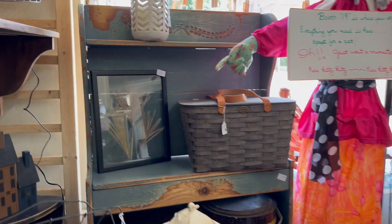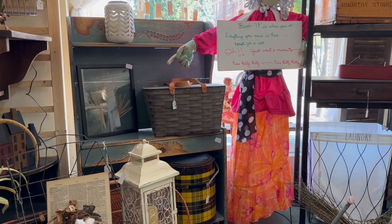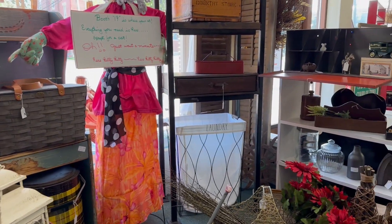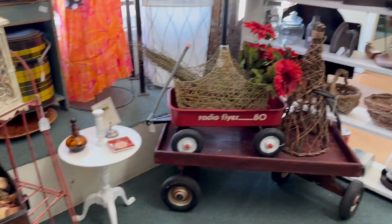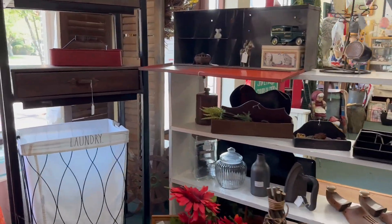And then this little blue bucket bench, or porch decor — another one of our ladies saying get in here and shop at Midwest Memories. So they just have some lovely stuff, a lot of small size furniture, a really cute little side table there and lots of great home accessories.